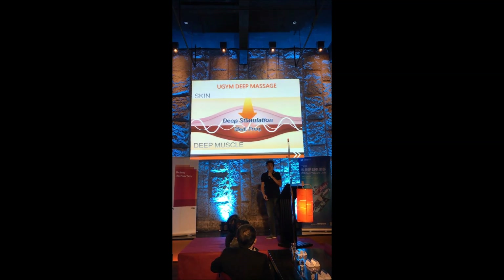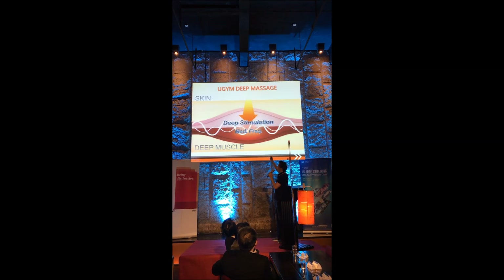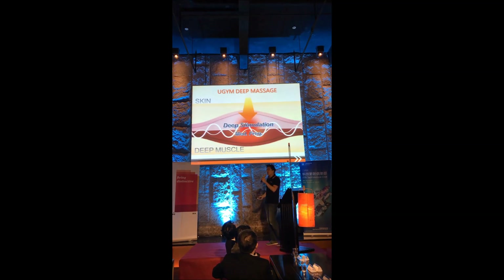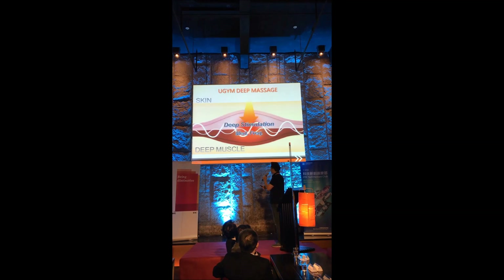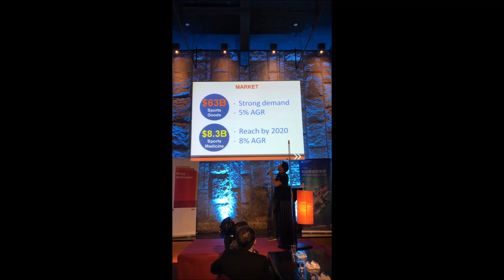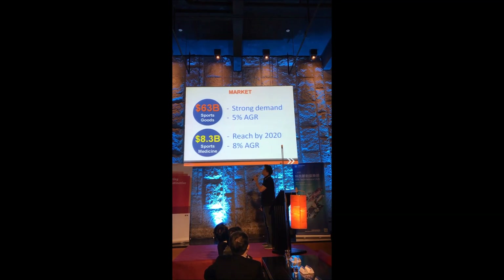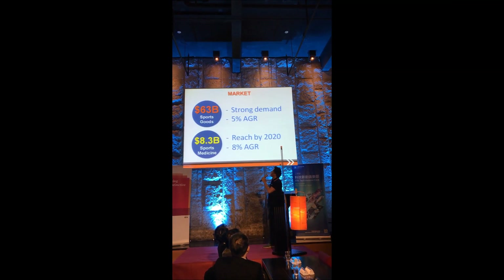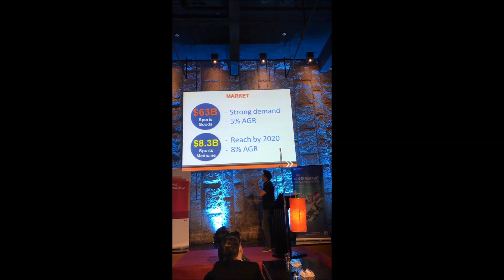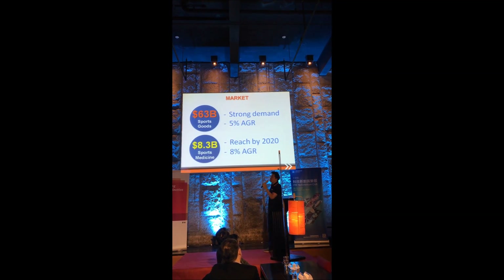For us, we use medium frequency and we can reach the deep muscle area to help you improve blood circulation and metabolize your chemical waste. It really relieves your muscle pain in a very short time. We know that people are getting into sports, so let me give you a figure. Last year, the sports market in the States was 63 billion dollars with a 5% annual growth rate. That's pretty high. And for sports medicine, it's going to reach 8.3 billion in the US by 2020.